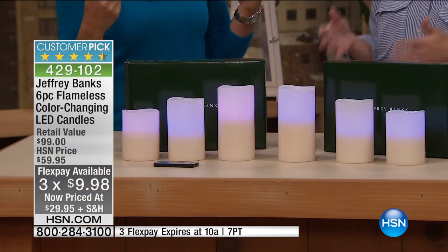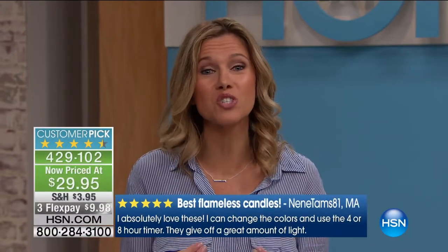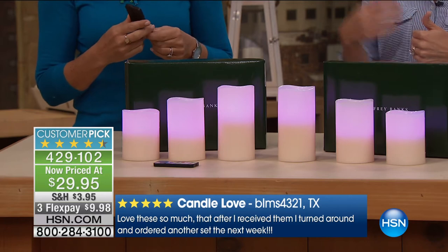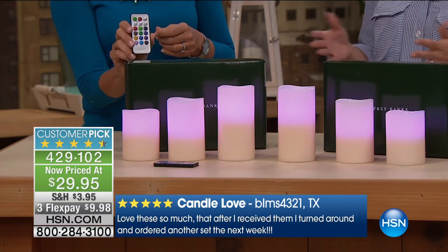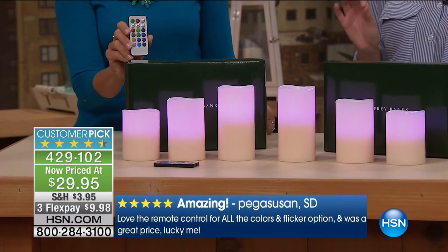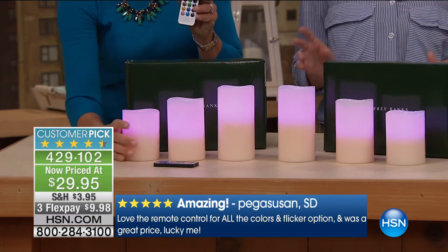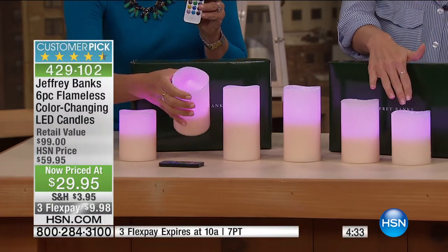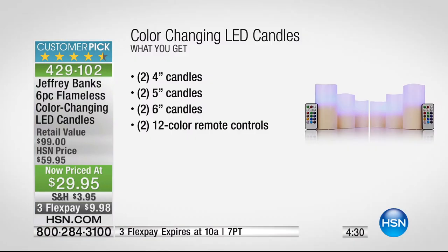Whether you're going to bed or leaving for the day, you don't want to worry about burning your house down or putting your pets in danger. I have two small dogs — these give the look of real candles with real genuine wax, getting them home on three flex for less than ten dollars. It's a gift set you keep for yourself or give to someone else. We have over 1,300 people who have given perfect five-star reviews. You're getting all the batteries, two remotes, and graduated candles in four-inch, five-inch, and six-inch sizes — both sets come fully gift-boxed.